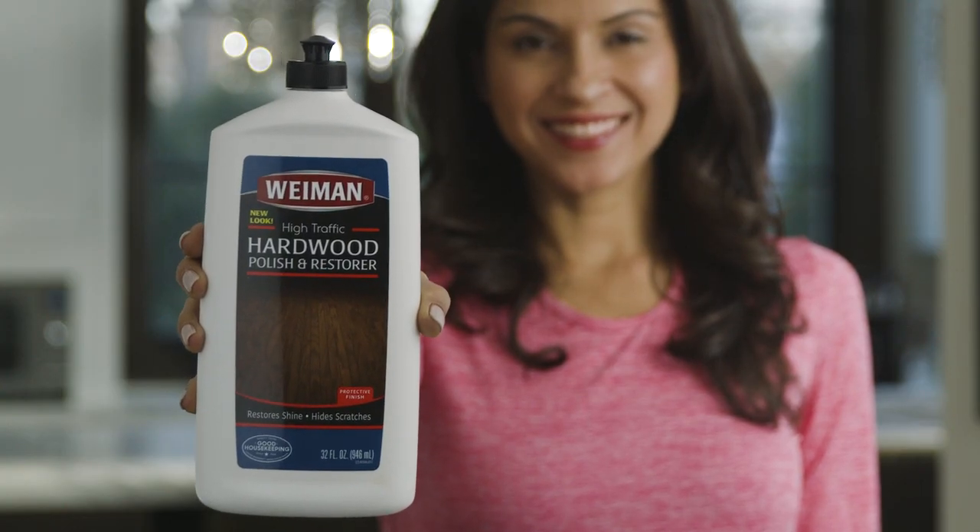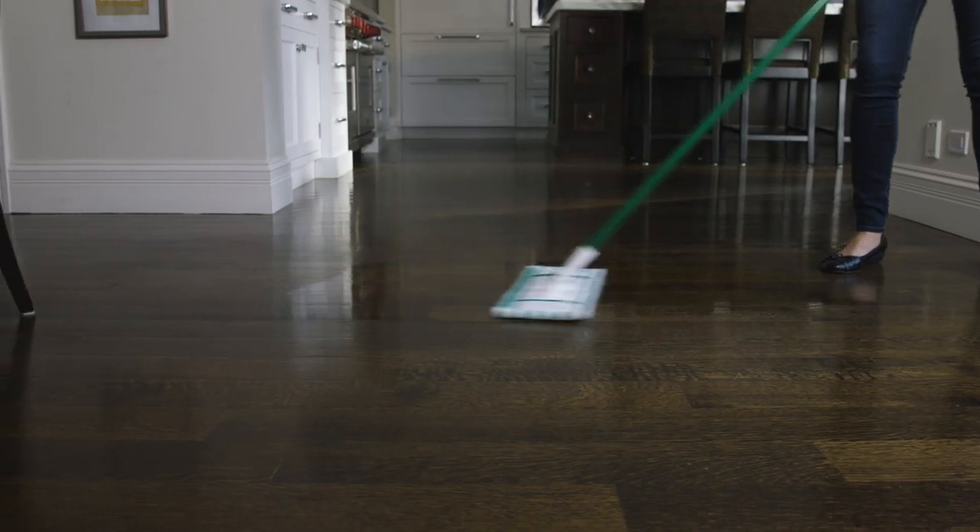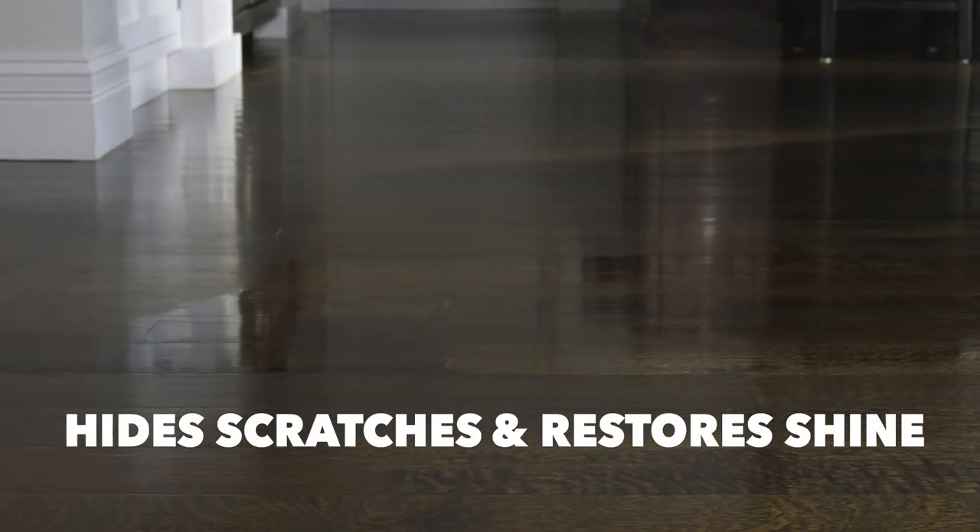Wyman Hardwood Floor Polish and Restorer revives even the highest traffic areas of your hardwood floors by hiding scratches and restoring shine.